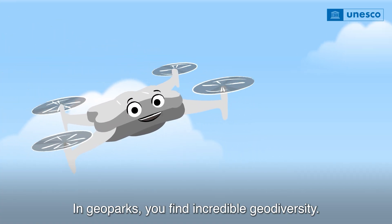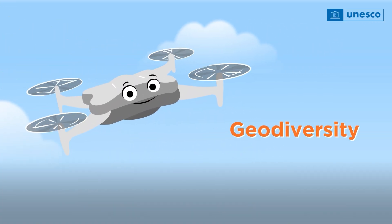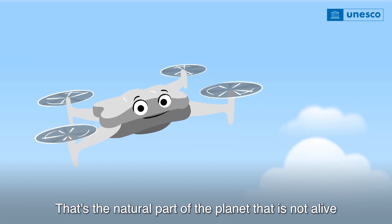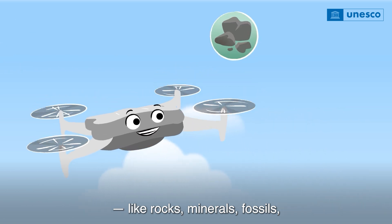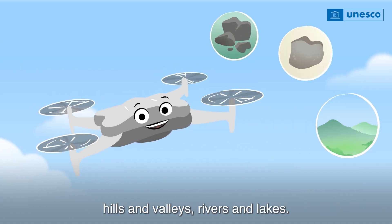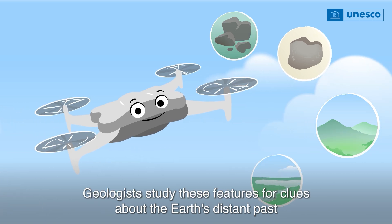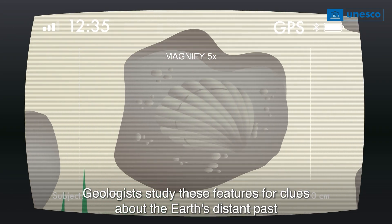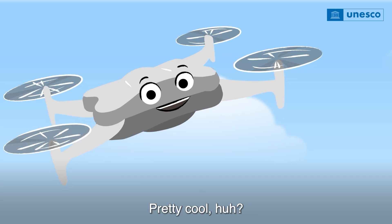In geoparks, you find incredible geodiversity. Geodiversity is the natural part of the planet that is not alive — like rocks, minerals, fossils, hills and valleys, rivers and lakes. Geologists study these features for clues about the Earth's distant past. A bit like detectives. Pretty cool, huh?